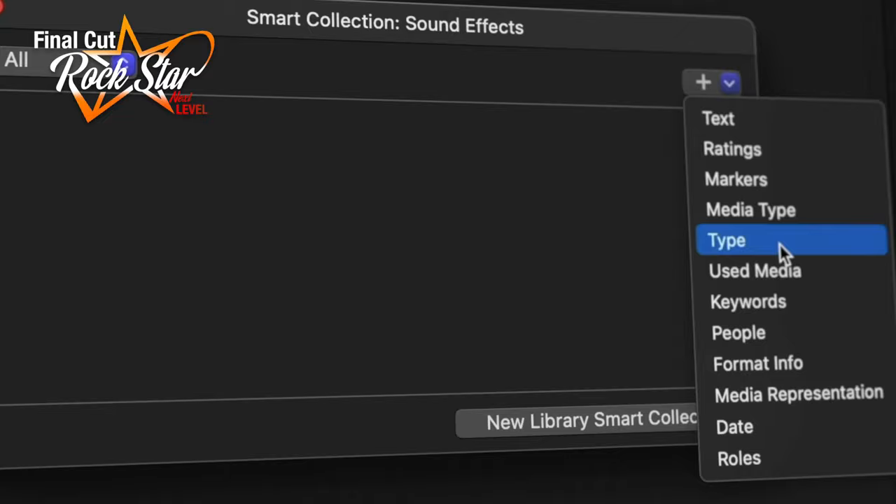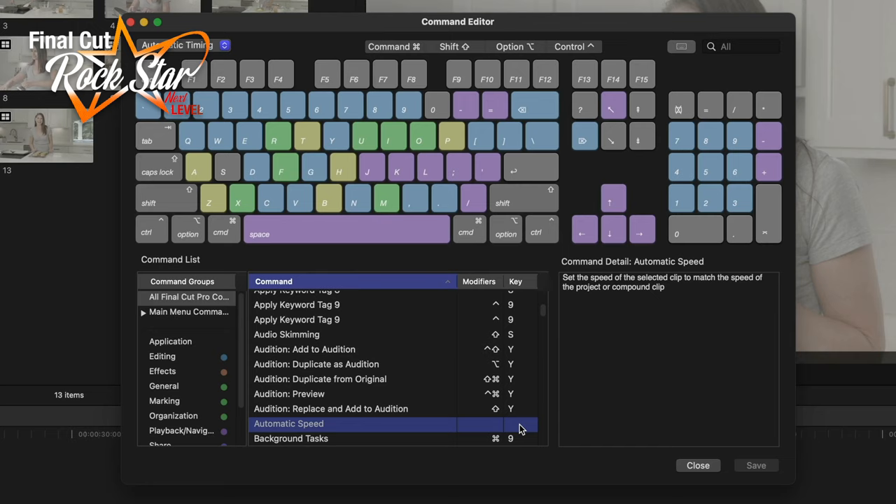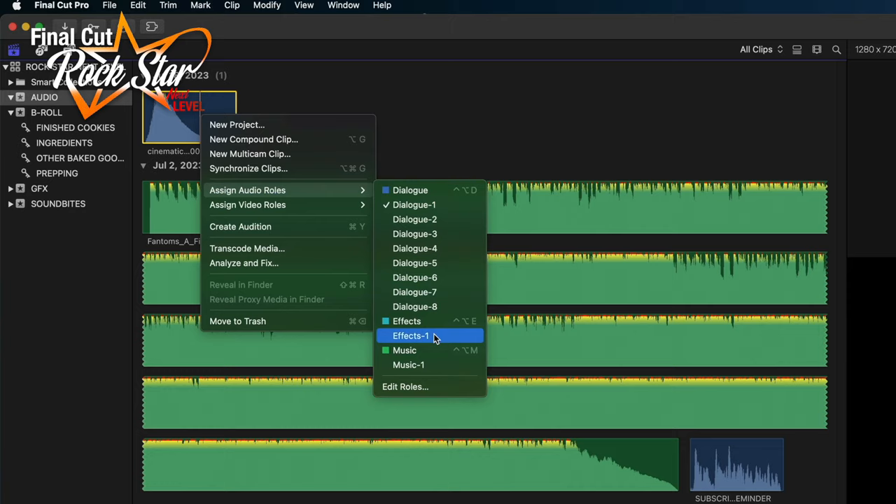Let's talk about Final Cut Rockstar Next Level. If you look around the Final Cut UI and there are so many deep menus and buttons you're afraid to push, you're not going to be afraid anymore. We're taking a deep dive into all of the features that Final Cut can do that you didn't even know about. We're talking about advanced timeline navigation, advanced color correction, and we're going to dive deep into audio editing. We're really getting into the nitty gritty with Final Cut Rockstar Next Level.